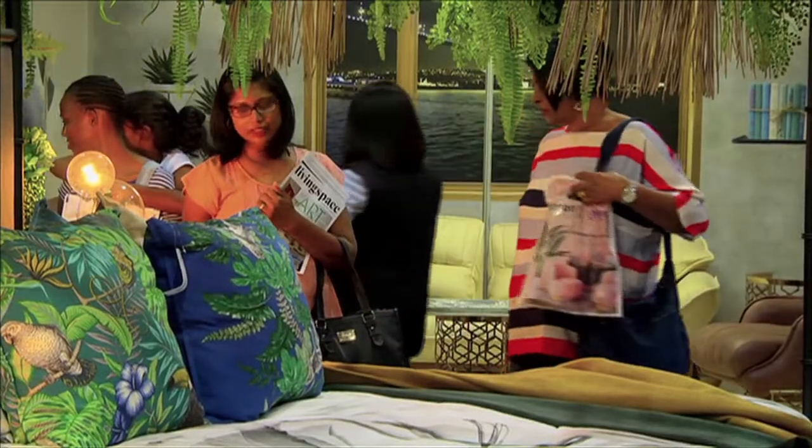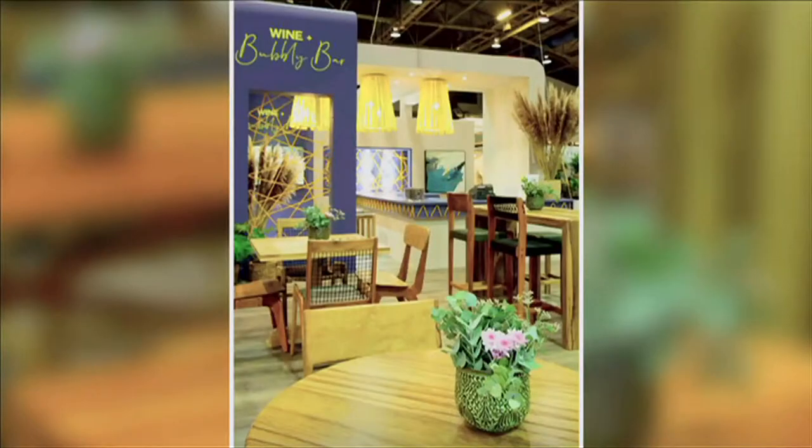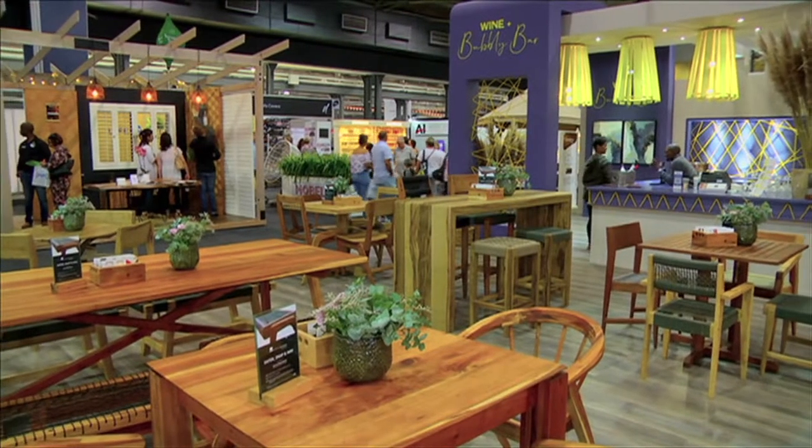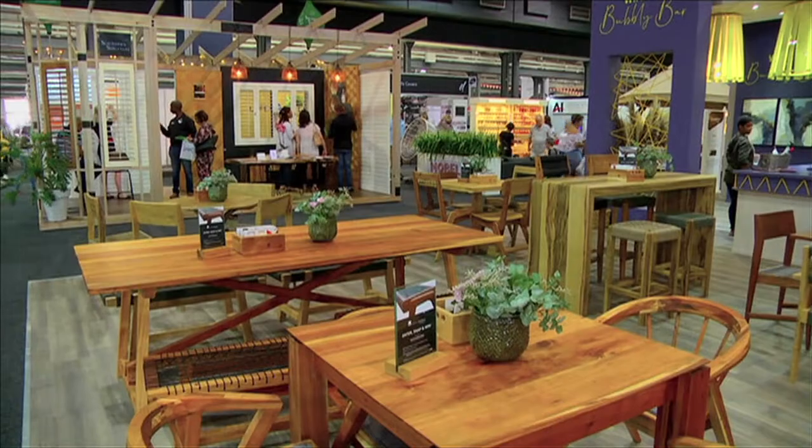It's always so exciting to get to Decorex and see all the concepts come to life within the future areas. One of the ones I'm so excited about is the Wine & Bubbly Bar with the gorgeous natural woods that blend with the pops of colour, especially my favourite, the Gen Z Bright Yellow.